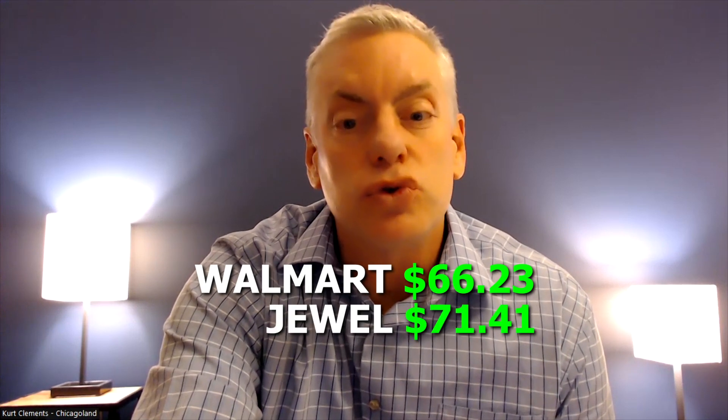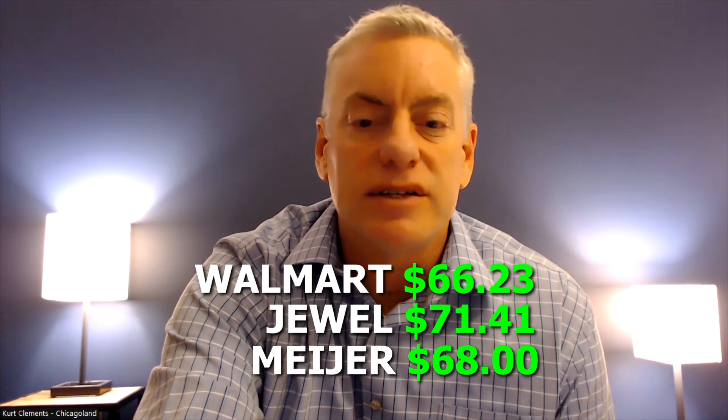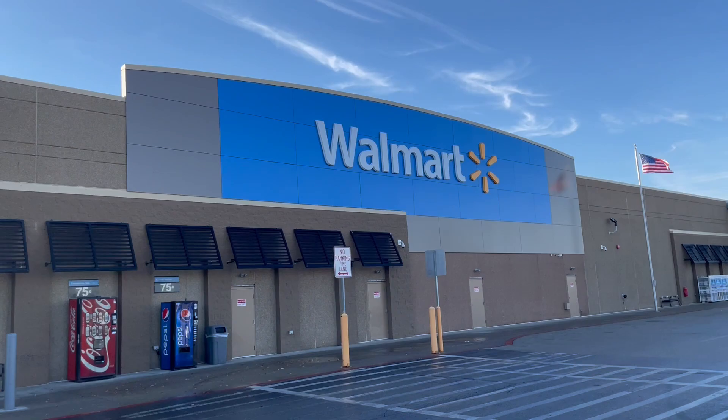When we totaled up all nine items — bread, coffee, beer, ketchup, Cheerios, milk, Diet Dew, peanut butter, and strawberries — the total bill at Walmart was $66.23, Jewel's bill was $77.41, and Meijer's bill was $68.00. So Walmart was the big winner. However, if you factor out that Meijer's Diet Dew was four dollars more than Walmart's, Meijer would have been the big winner at $64. It's close, but Walmart is the best place for regular staple groceries at the cheapest price.